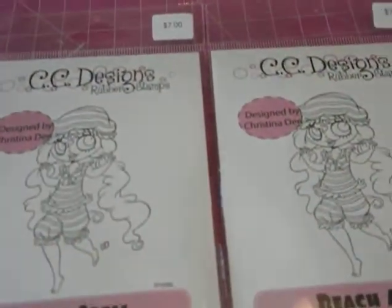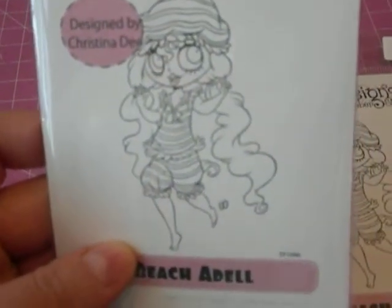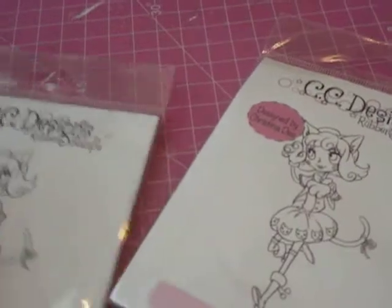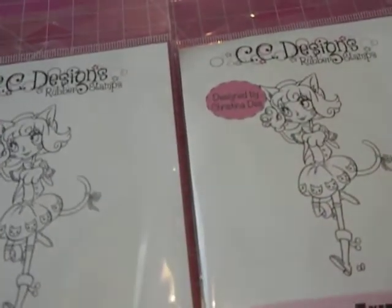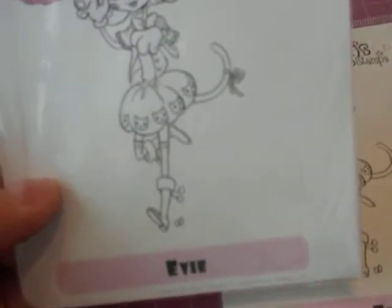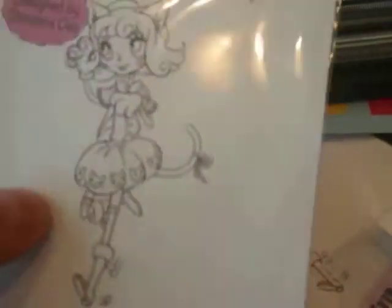I purchased two of these — from Tickled Pink also, which is 75% off. It's Beach Adele, and she has really long beautiful hair with a little vintage-style swimsuit. So I thought that was really cute, so I purchased two of those. Then I purchased two of these, also from Tickled Pink, 75% off. I believe her name is Evie. She's really cute — it's like a cat theme. She has little cat gloves and a little dress with little cat faces. So that was really cute.